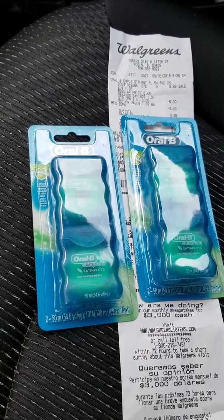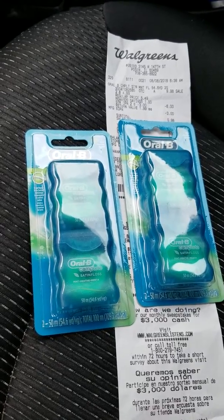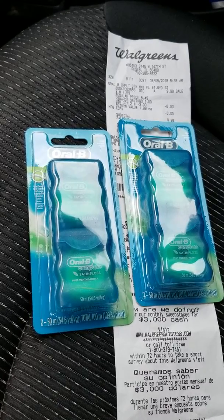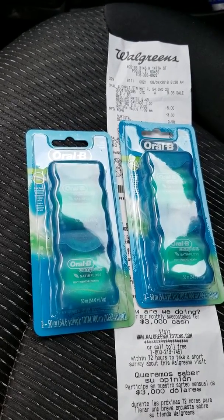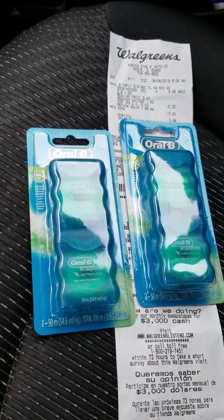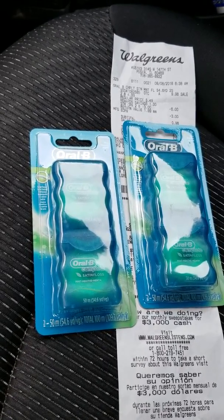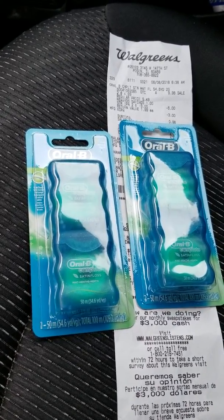So this was Oral-B dental floss satin floss complete at Walgreens. Here's what you're gonna do: go to the Walgreens app — one of the coupons is for $3 off, there are two of them for $3 off. Get those coupons, clip them to your account. Go to Walgreens — each one of these are $4.99 a piece. Get the one that says Oral-B $4.99; one says $5.99, so get the one that says $4.99.